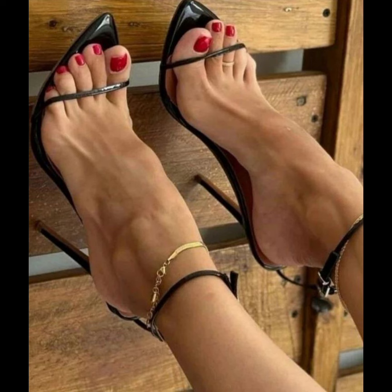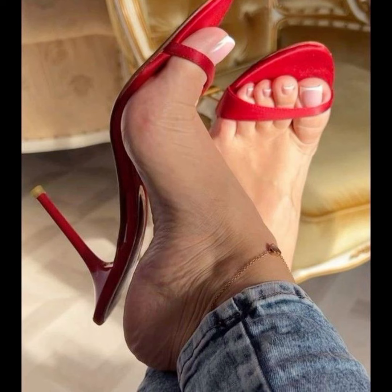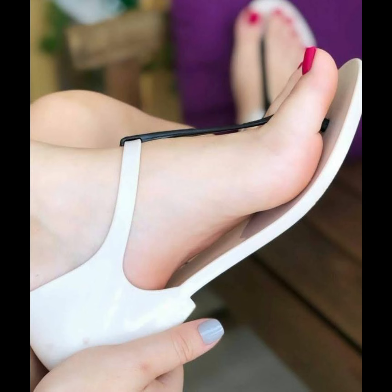Now let's talk about materials. High heels can be made from a variety of materials, including leather and satin. Leather is a popular choice for a durable and timeless appeal, while satin offers a soft and more luxurious look.